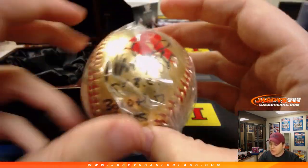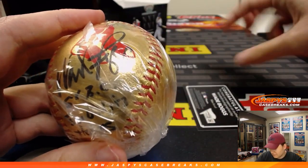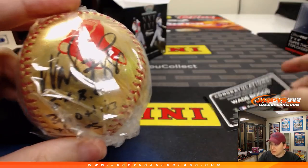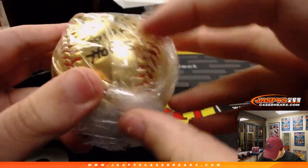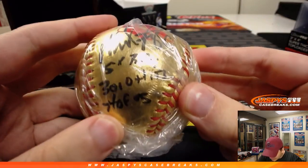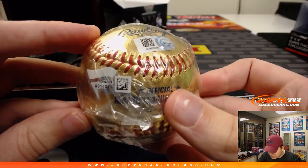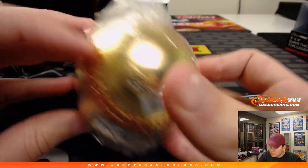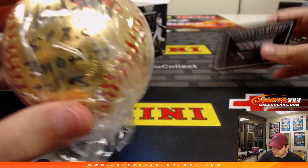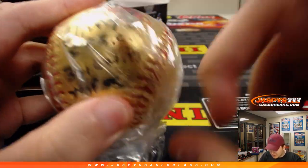That's a Wade Boggs mint level gold baseball. Some inscriptions in there — '3,000 hits,' 'Hall of Fame 05.' Wow, nice hit! There's the Fanatics logo. Wade Boggs gold baseball, mint level.